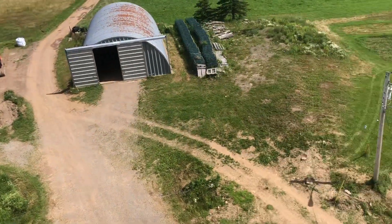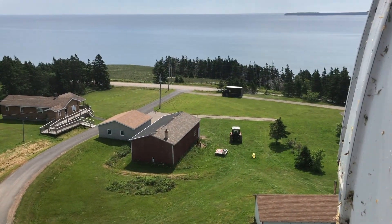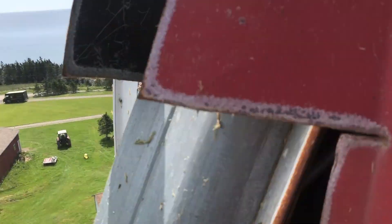Anyway, the silo's getting pretty full. Let me turn around here. Oh look — the UPS van is dropping off a parcel.